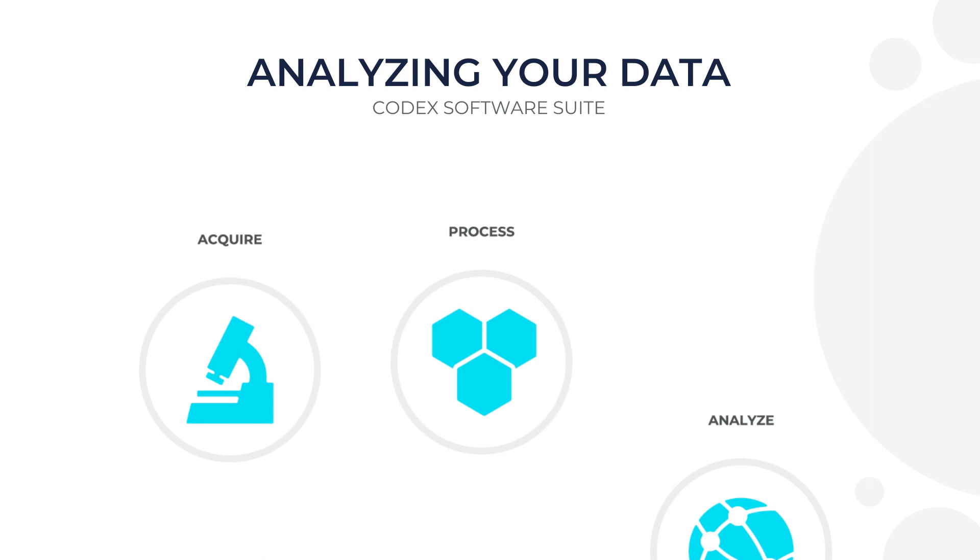Interested in learning more about the Codex system? Get in touch with us at nikoinabio.com/codex.